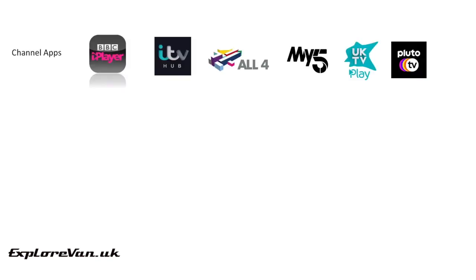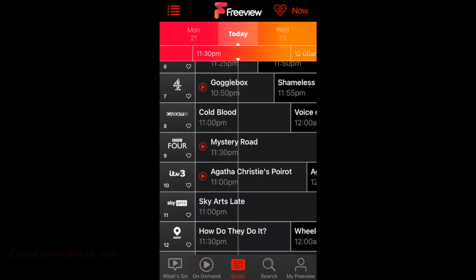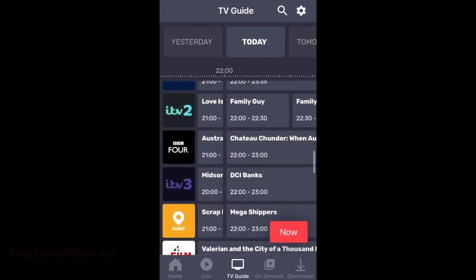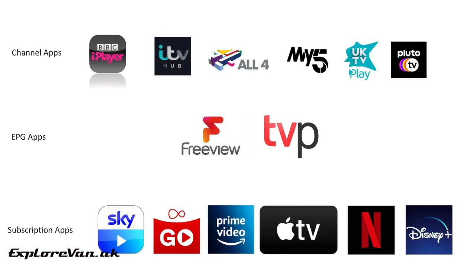Finally, you need some apps. Most of the main channels provide their own app for free, allowing you to stream their live channels and watch on-demand content. To help find what you want to watch, there are apps that consolidate channels into one — I've found Freeview the best, though it's not available on all platforms, so TV Player is a good alternative. There are also subscription services with even more content, but you pay a monthly fee.